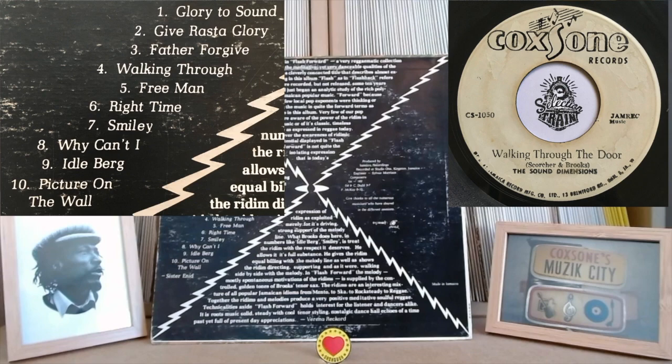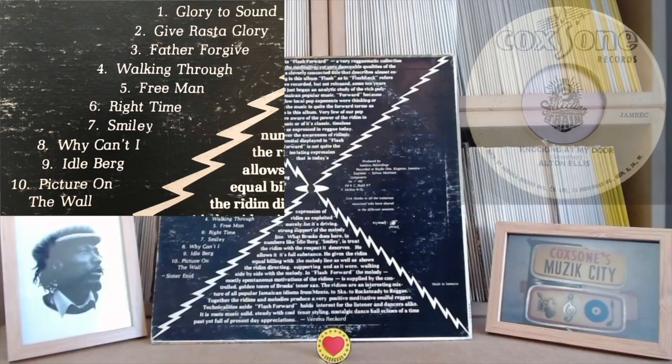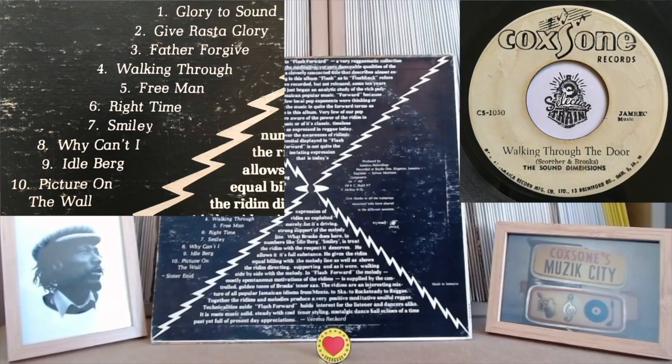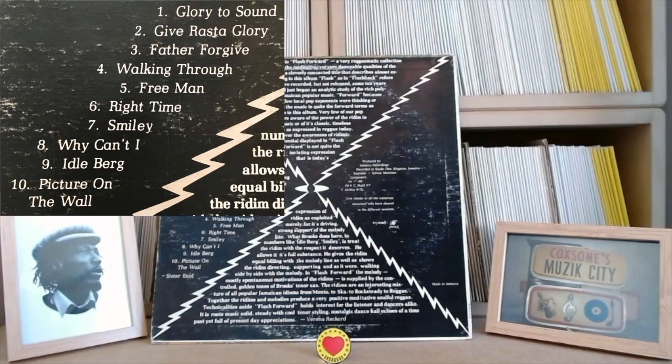Walking Through the Door is a sax cut to Alton Ellis's Knocking at My Door, which is a great tune. I used to have it on my site but it got taken down for copyright reasons - probably been repressed recently, hence the copyright strike. Yep Rock put it out I think. A deep tune - even better when you know the vocal.